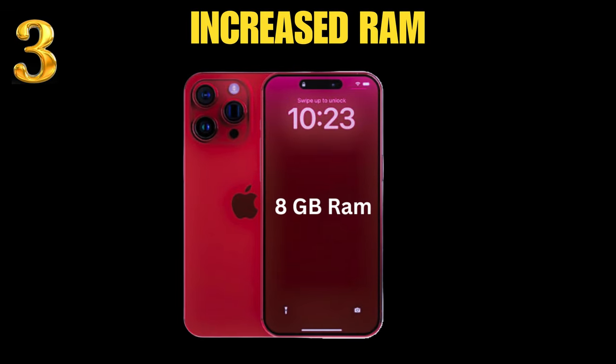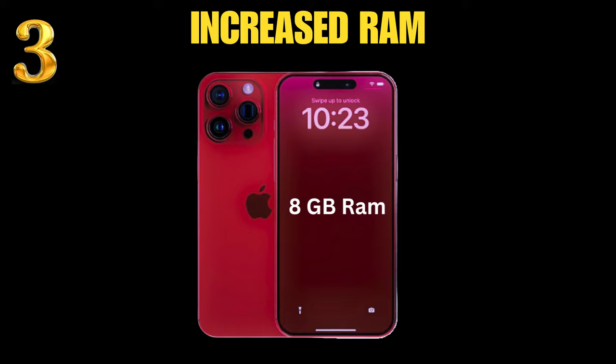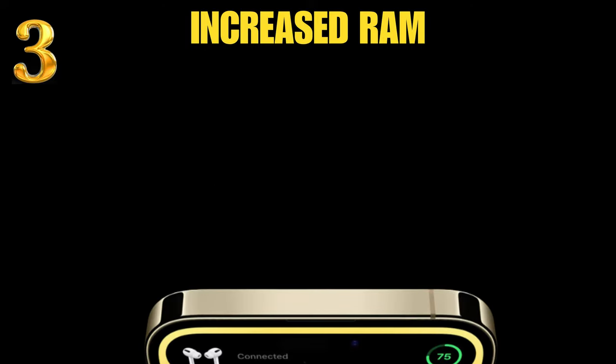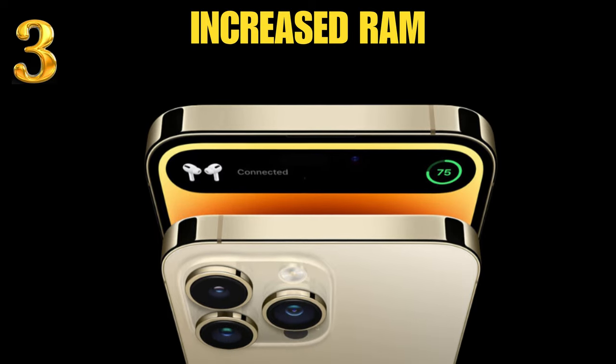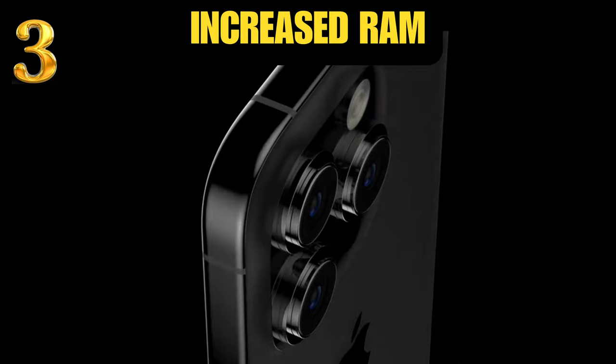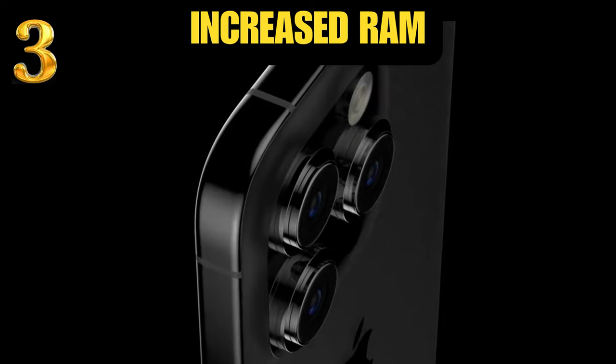Number 3: we can expect the RAM to increase from 6GB to 8GB in the upcoming iPhone 15 series. The RAM type could be the same LPDDR5 currently used in the iPhone 14 Pro series, or we could see LPDDR5X.